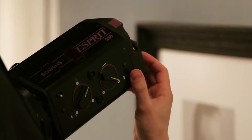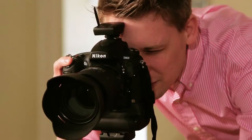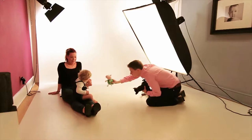We allow an hour for every photo shoot, which means that it's a relaxed and comfortable environment for you and your family. There's very little that we haven't seen or had experience with in the studio.